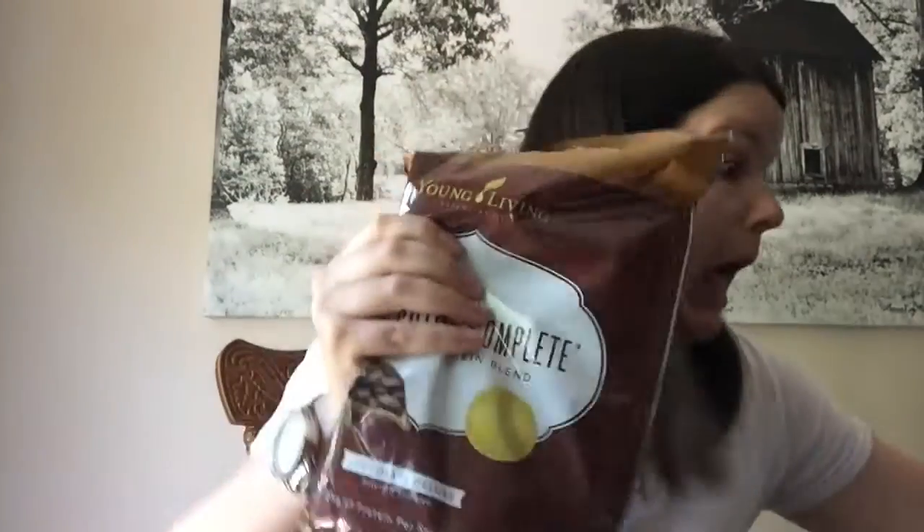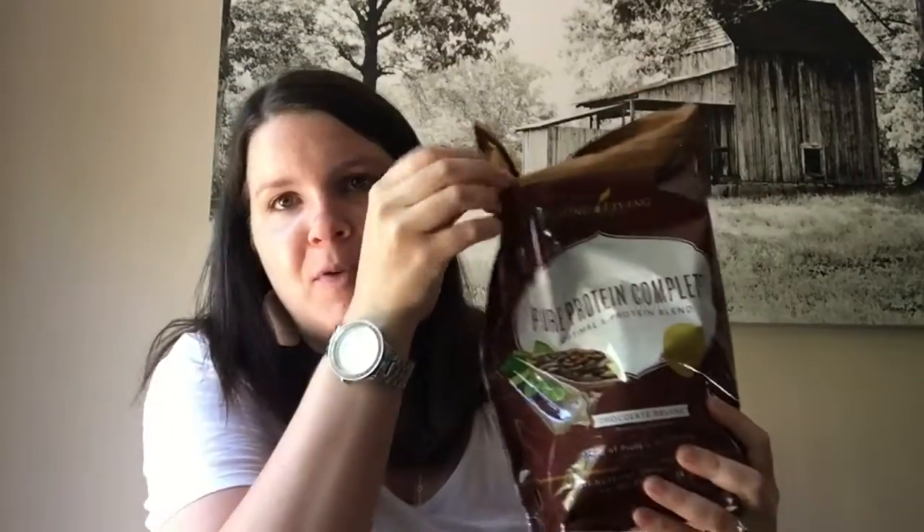We also have the Pure Protein Complete in chocolate flavor. My husband and I have our protein shake every single morning, so I've got to get this every month because we both have it every morning.